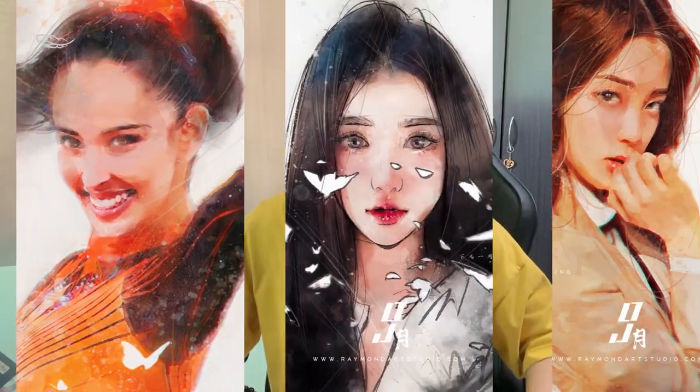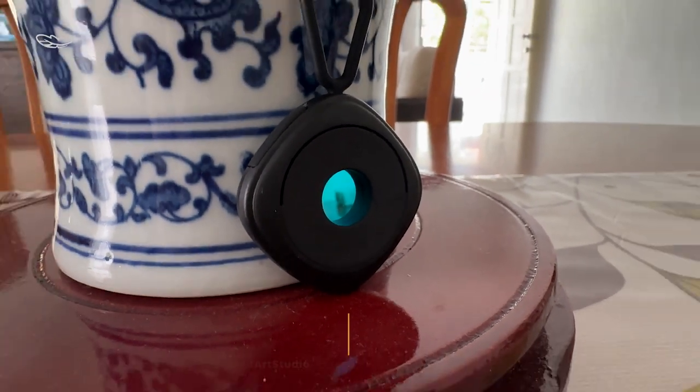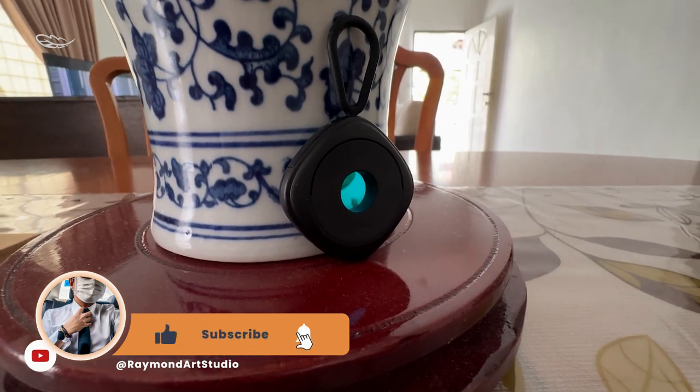In today's world, privacy is a luxury. While traveling or staying in hotels, we always want to make sure our room is safe and secure. But how can you be sure that there is no hidden camera looking in the corner of your room? Introducing the Bezer Heo camera detector — the perfect tool to detect hidden cameras in your room.